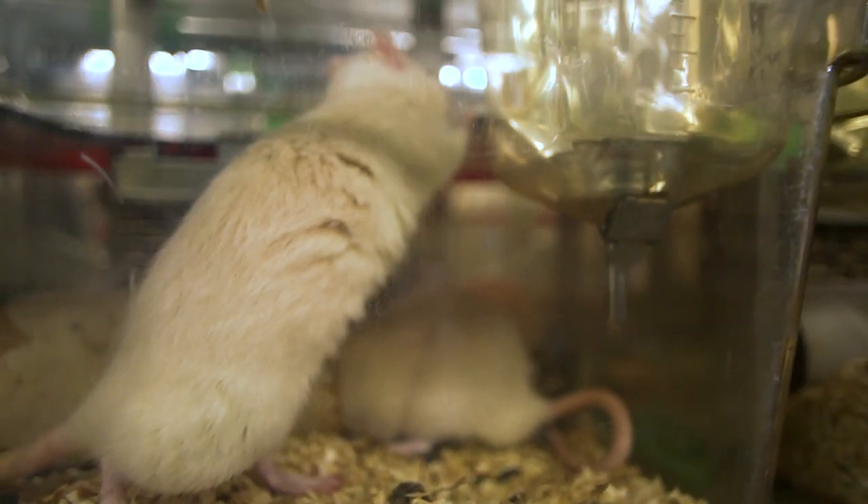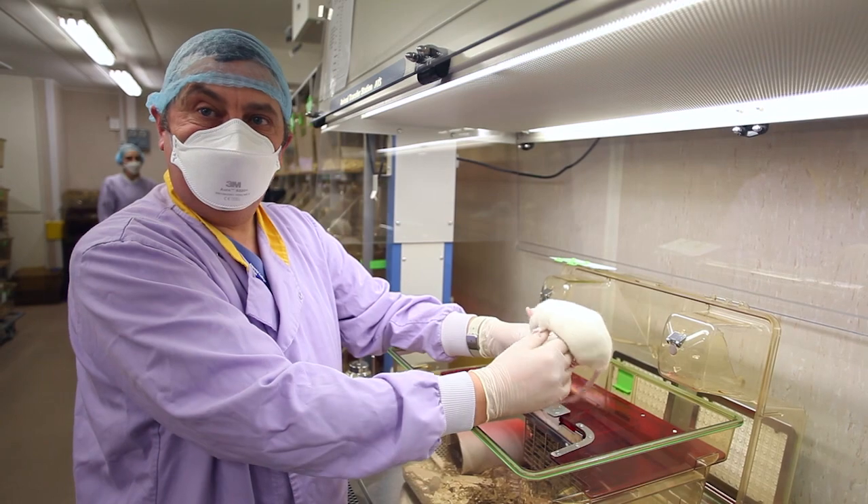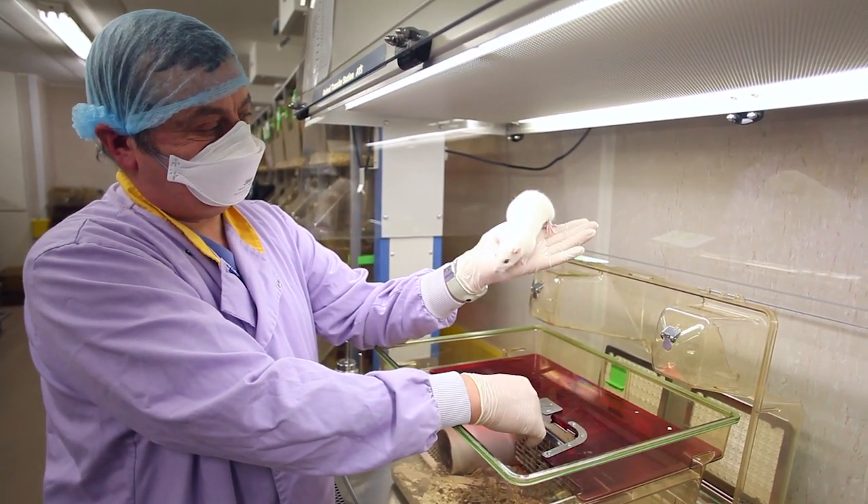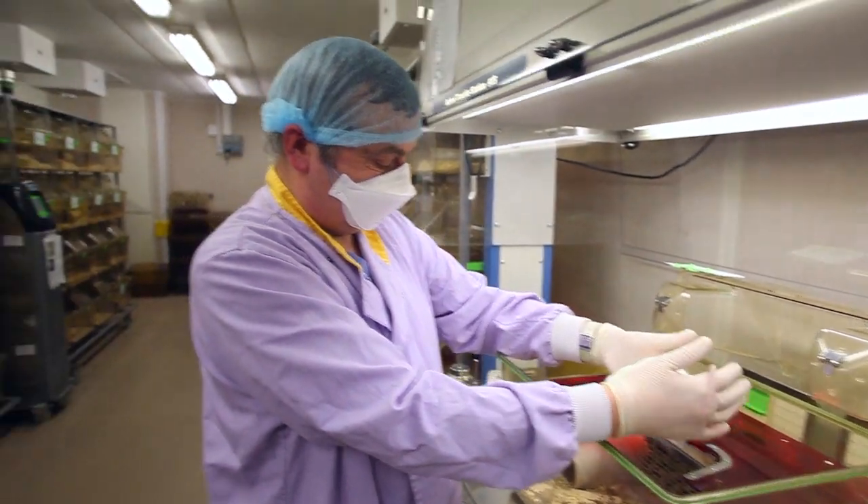They get a bad rap, rats. Everyone thinks they're vermin, but they're actually quite intelligent.